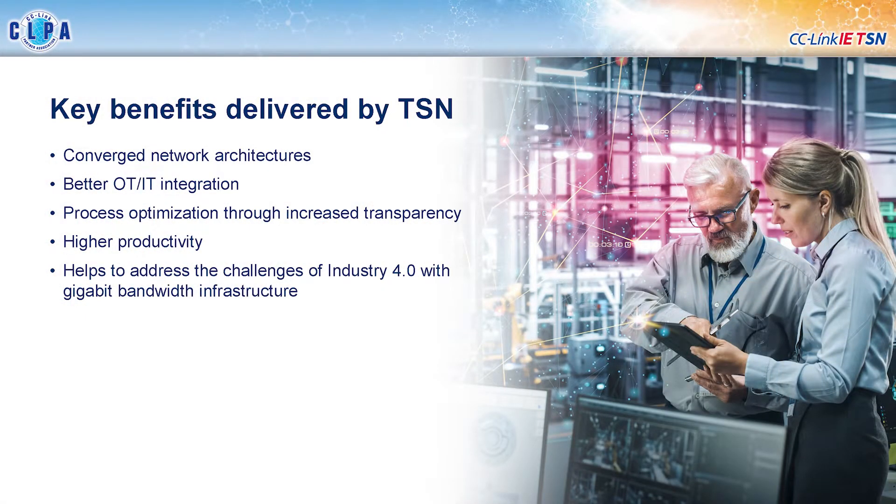Let's talk about the key benefits delivered by TSN. The most important one is that it allows you to have converged network architectures. What arises from that are the key benefits of having better integration between your operational technology area — your shop floor — and the IT systems that manage and run those operations. You also get improved process optimization because you have greater transparency into what your processes are doing. This leads to higher productivity, and finally the industry is moving clearly towards gigabit infrastructure, which TSN helps to support.